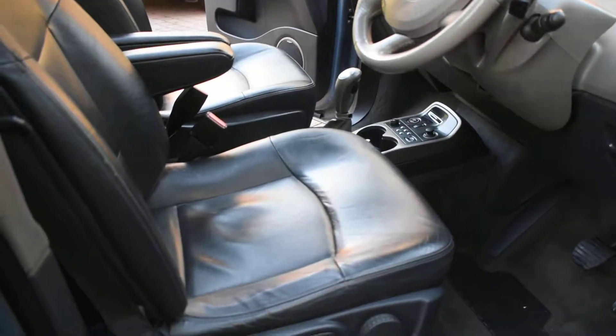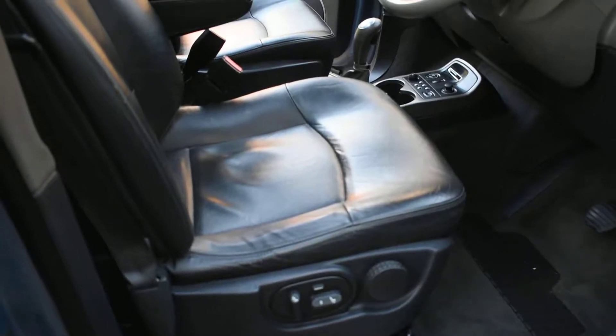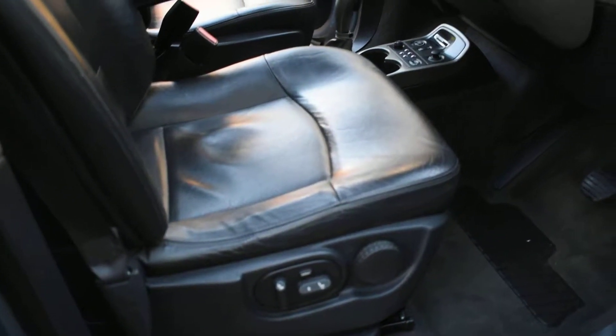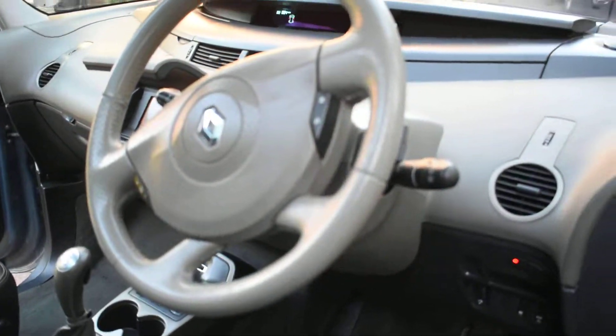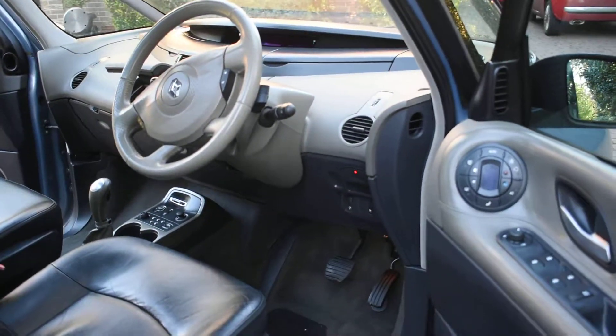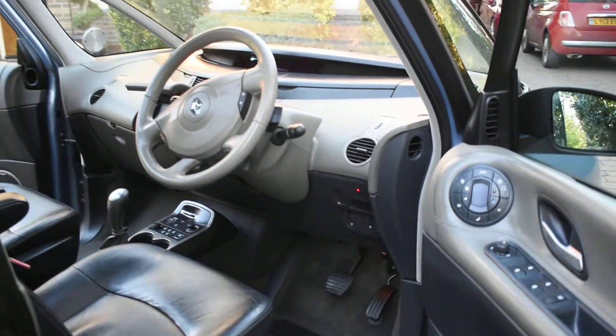All the seats are excellent — there's no rips or tears or burn holes in any of the seats. The front seats are fully electric. It's an automatic as well. It's currently on 88,084 miles.